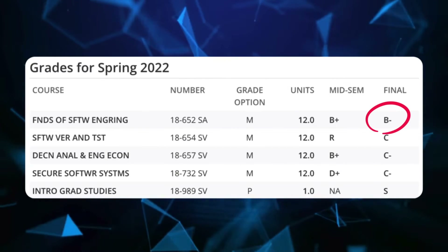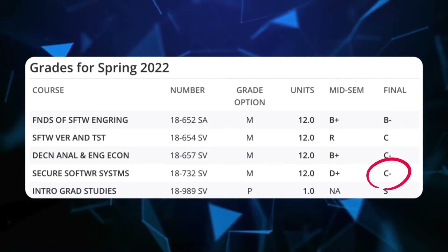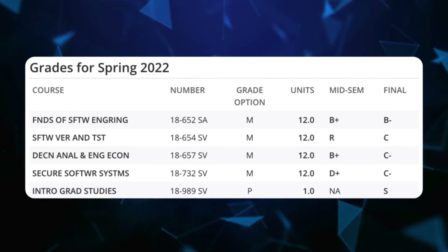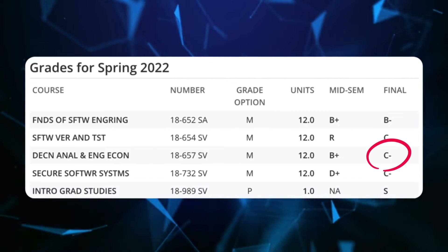I got a B- in Foundations of Software Engineering. I got a C in Software Verification and Testing. I got a C- in Secure Software Systems, which is basically how to write secure code taught in C. And I hate C as a programming language and I got a C, so no pun intended. And I got a C- in Decision Analysis.